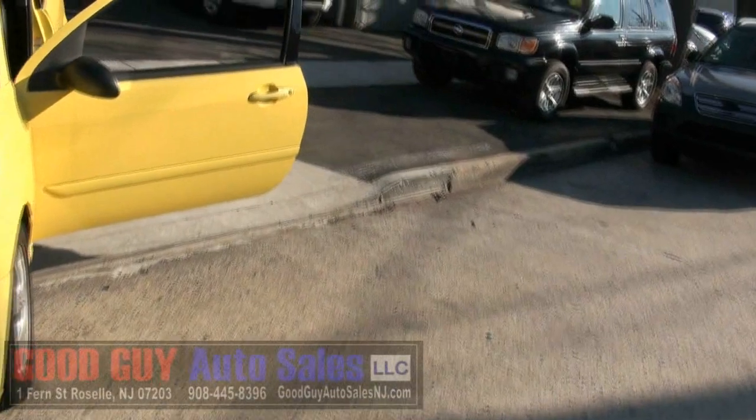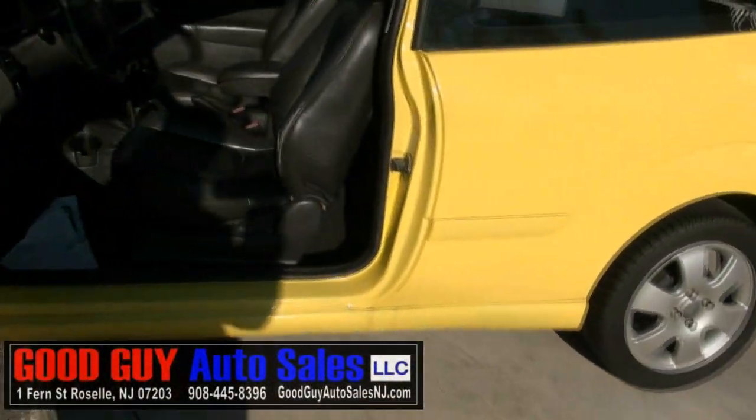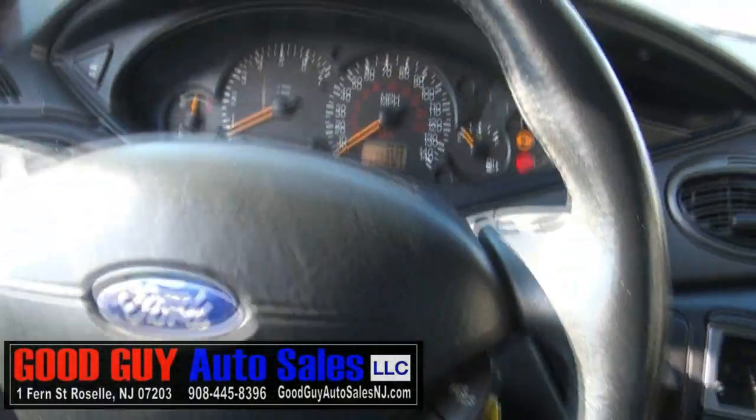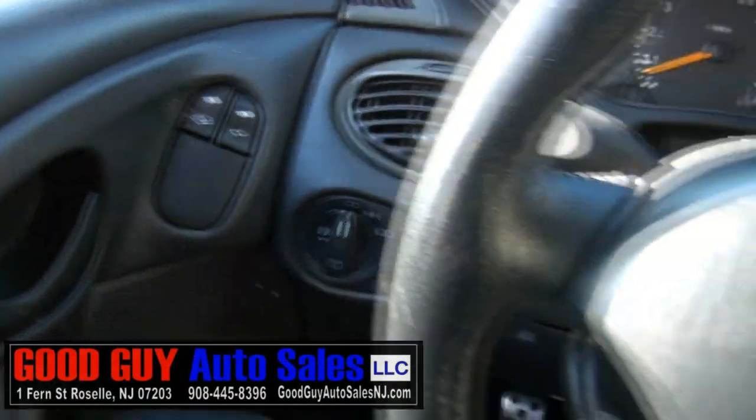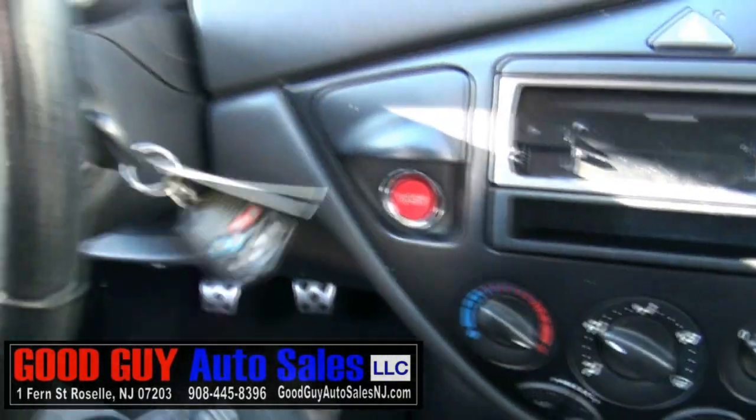If you are looking for an inexpensive vehicle, come on down to Good Guy Auto Sales. We have plenty of vehicles available under $4,000, some even under $3,500, some around $2,500, so we definitely have a nice selection for you. It even has the moonroof with the shade — come on down.